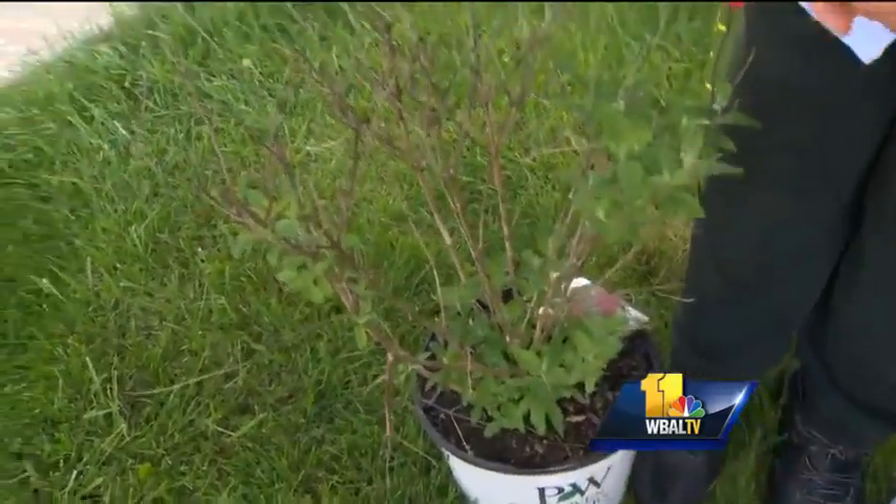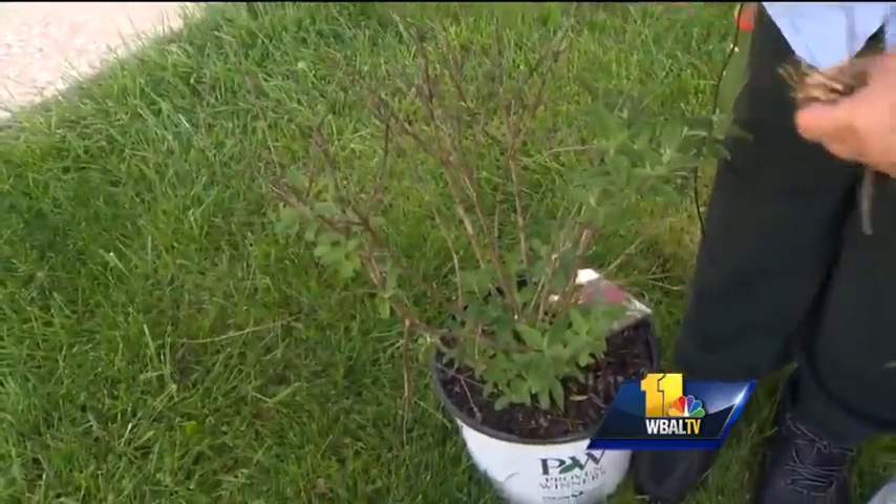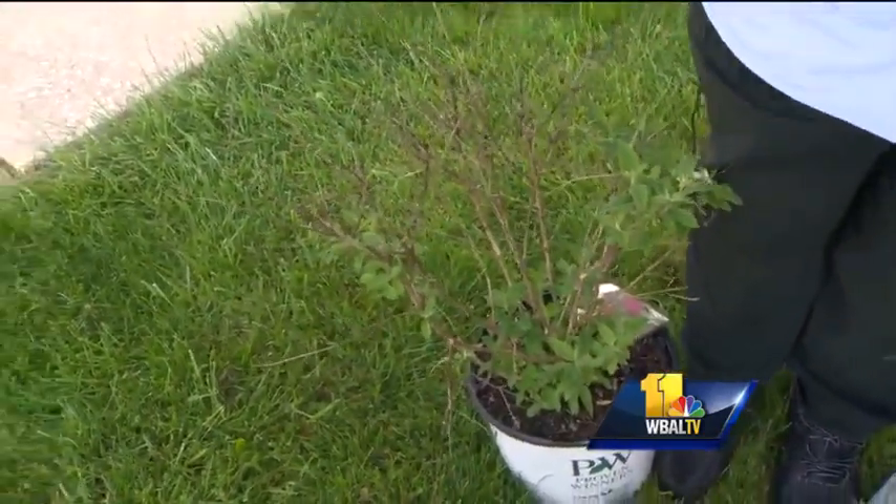With crepe myrtles, they are normally late leafers anyway, but by June 1st they should be up by now. We had a lot of people calling us even in early May looking for it — just be a little patient. We were looking down in our yard and our roses aren't even blooming yet. It's just a slow start this year because of the unusual winter we had.